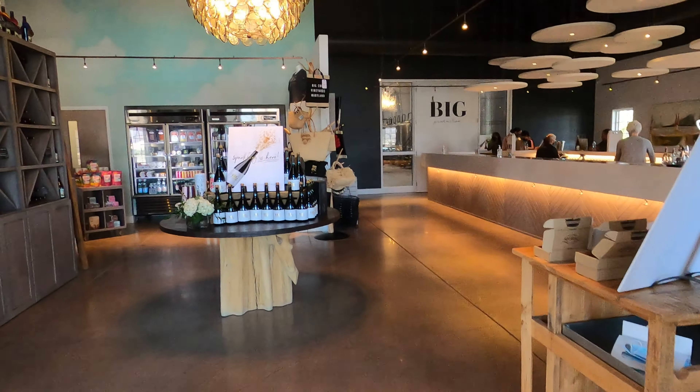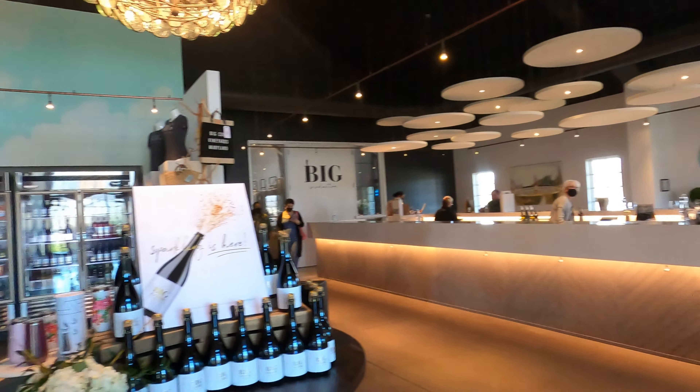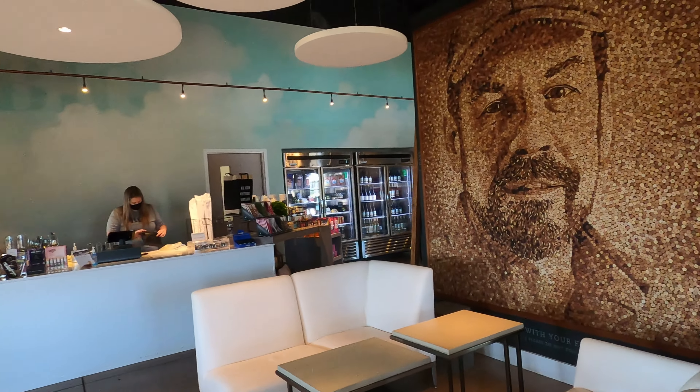They have the best smelling candles here, FYI. On one side will be the tasting bar and on the other will be indoor seating where you can sit down and take a look.